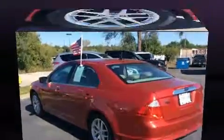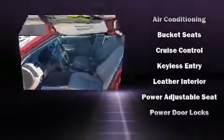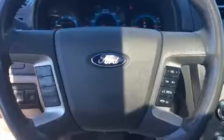Passenger security is always assured thanks to various safety features such as dual front impact airbags, front and side impact airbags, traction control, brake assist, a panic alarm, and four-wheel disc brakes with ABS. This car was designed with safety in mind, allowing you to drive with even greater assurance.